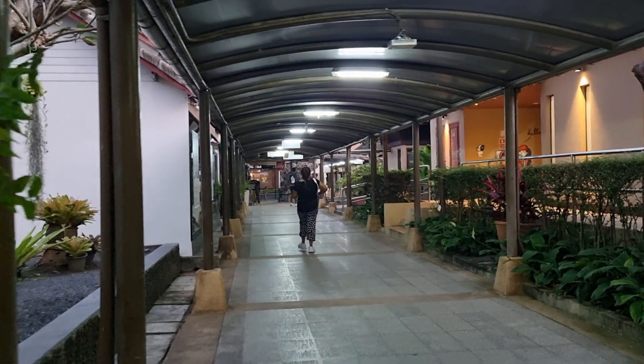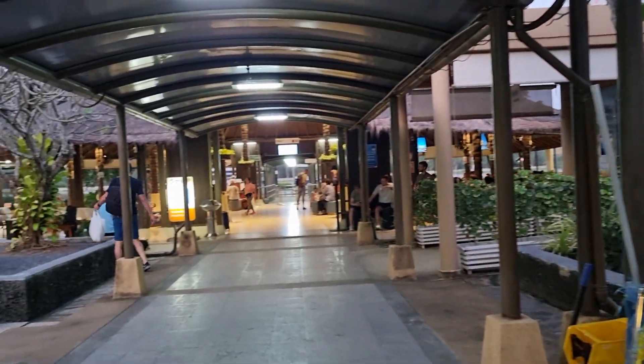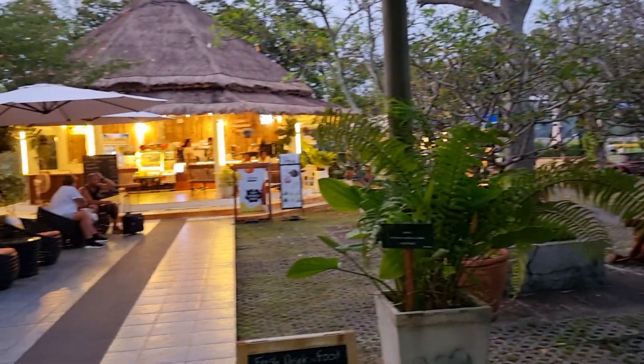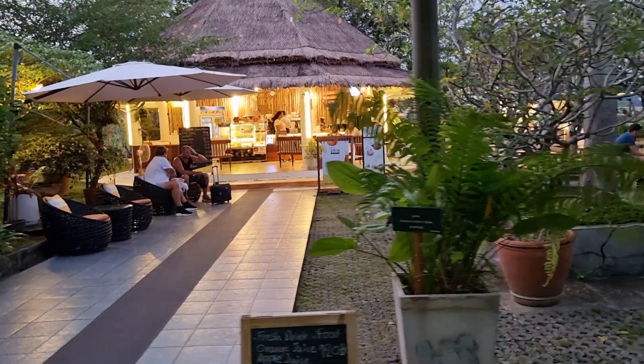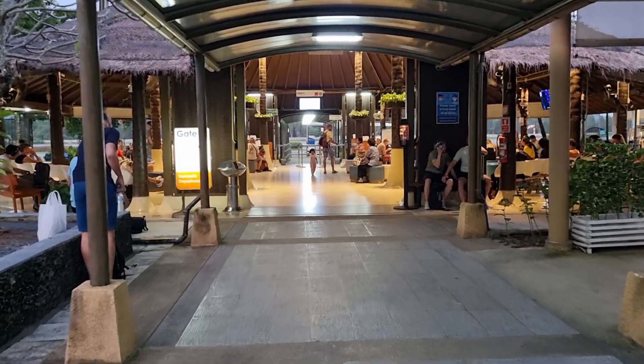Hi, welcome to Koh Samui International Airport, Thailand. We are at gate number one here. It's a really nice airport, and there's only one airline serving the island — that's Bangkok Airways — so it's like a private airport.